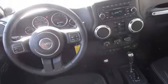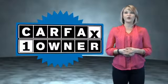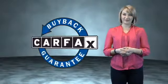Great quality at a great price. Call or click to contact us today. This is a Carfax One Owner Vehicle which qualifies for the Carfax Buy Back Guarantee.